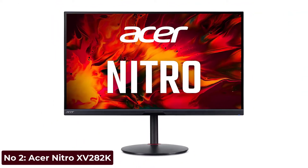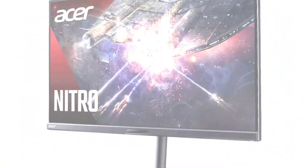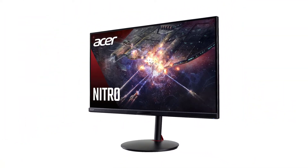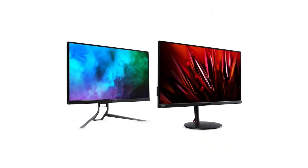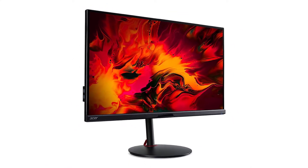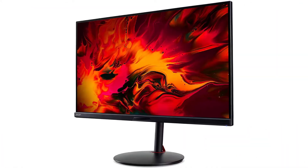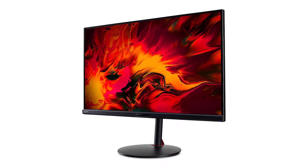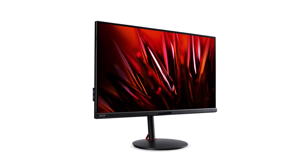Number 2: Acer Nitro XV28 — Best 4K Monitor for Gaming. The best 4K monitor for gaming that we've tested is the Acer Nitro. It's an excellent gaming monitor with a fast refresh rate, support for FreeSync variable refresh rate technology, and incredibly low input lag. It has an extremely fast response time, resulting in crystal clear motion with almost no noticeable blur or overshoot behind fast-moving objects. This makes it an excellent choice for next-gen consoles like the Sony PlayStation 5 or the Xbox Series X, or if you have a recent graphics card like the 30 series cards by Nvidia.